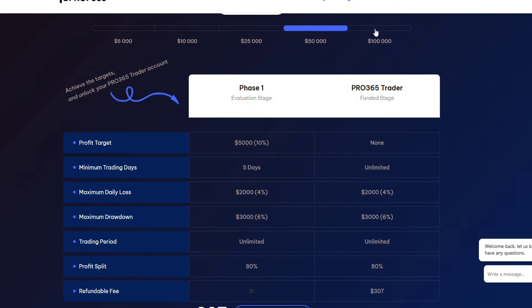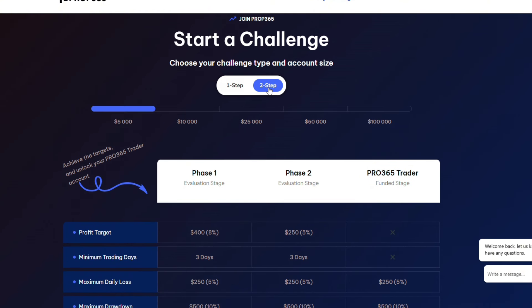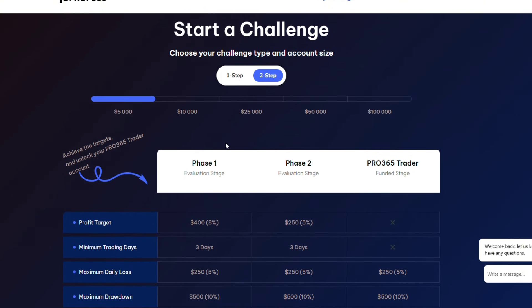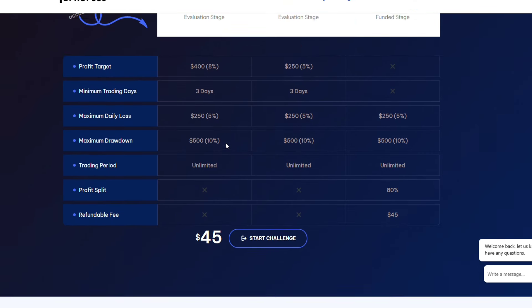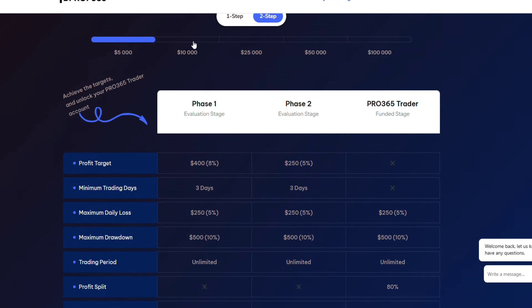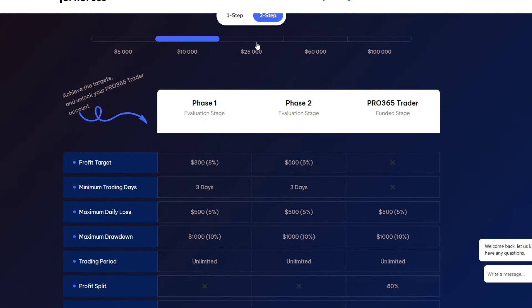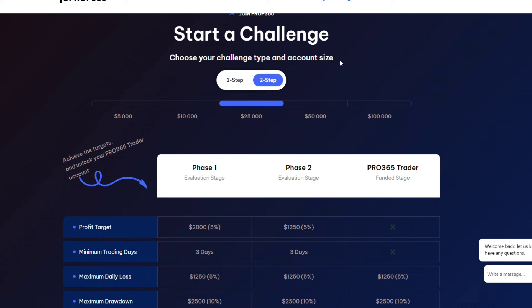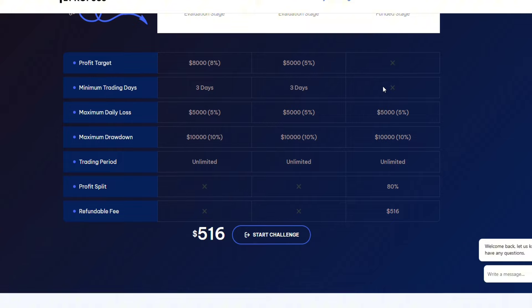Now let's look at the two-step challenge — the conditions and how much each evaluation phase costs. The five thousand dollar account costs $45, which is relatively very affordable compared to other prop firms. The ten thousand dollar account costs $89. The twenty-five thousand dollar account costs $179. The fifty thousand dollar account costs $279. And the hundred thousand dollar account costs $529.